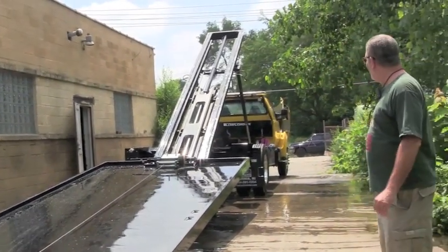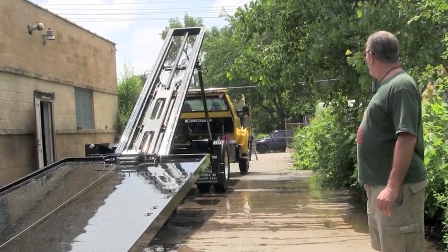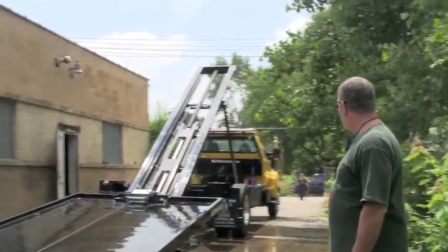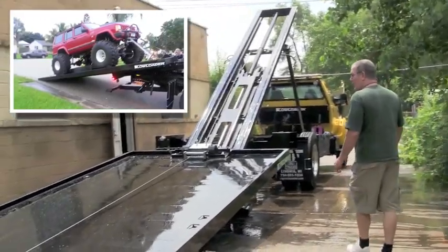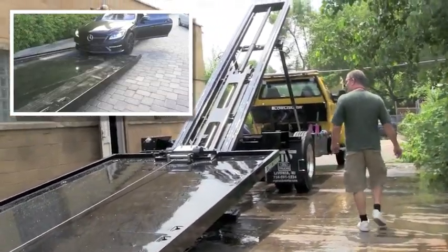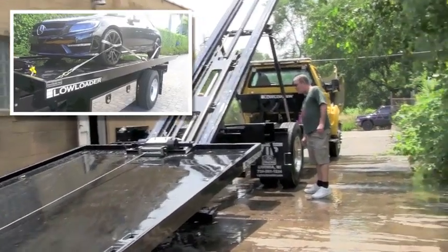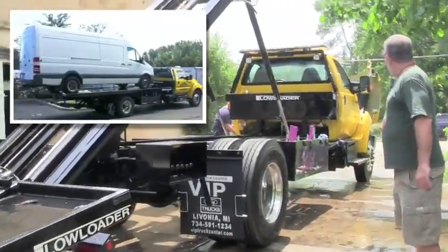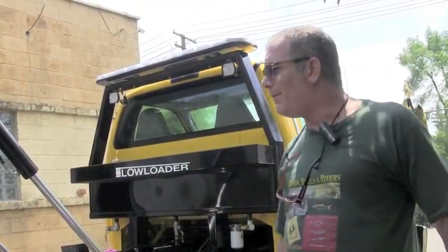This is my 2013 Ford 750 XLT with a 21-foot low loader and wheel lift. This truck is built to work. I traveled 1,400 miles to buy this truck just because of the work and the design that they do.